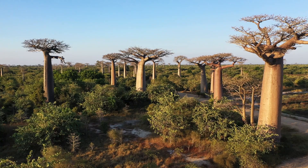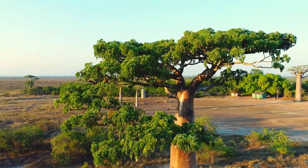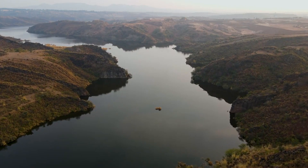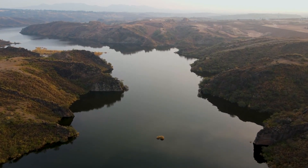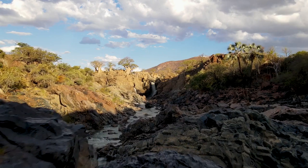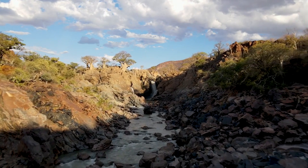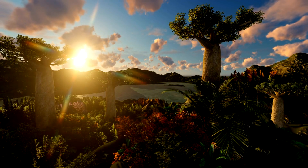Baobab, the inverted tree. Scientific name: Adansonia. Baobabs look as if they were planted upside down, with roots pointing skyward. Their swollen trunks can store up to 32,000 gallons of water — enough to fill a small swimming pool. Often called the tree of life, baobabs provide sustenance, shelter, and medicine to countless animals and humans in their arid habitats. They're not just bizarre — they're life-saving giants.